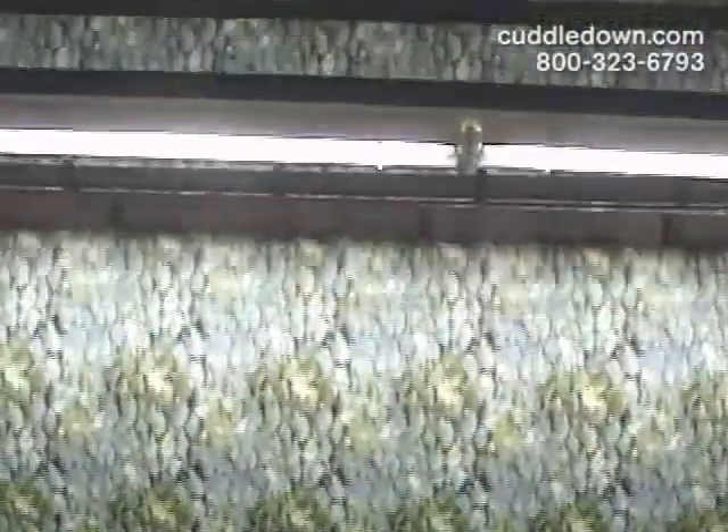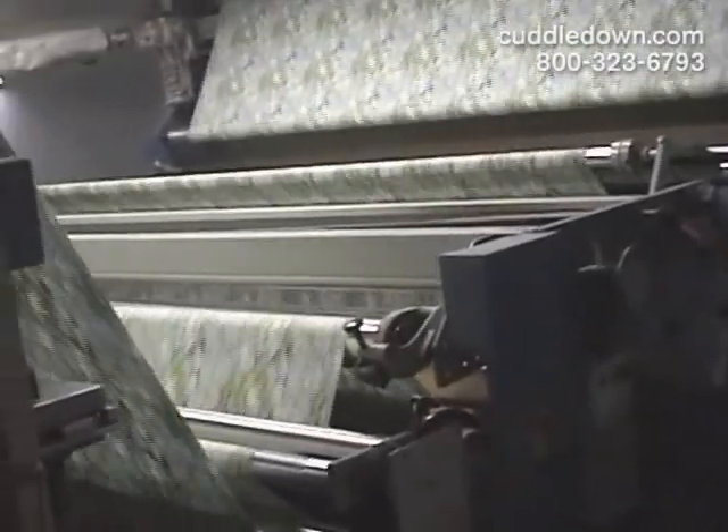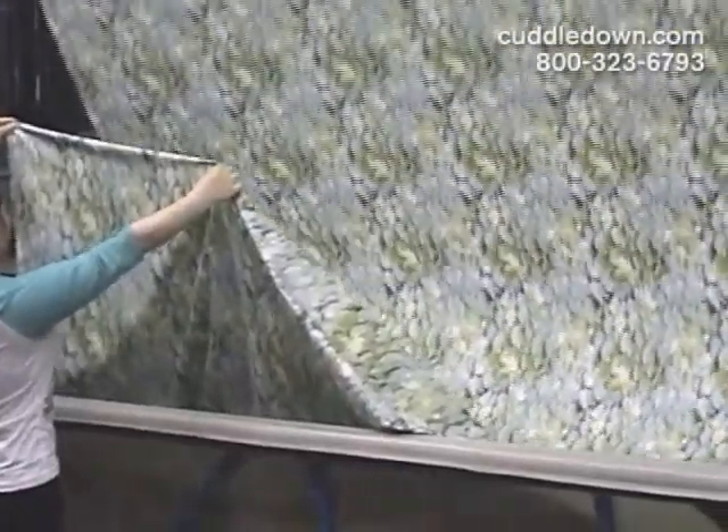These state-of-the-art machines can print up to 16 colors. The dyes are individually loaded into the cylinders to allow the dye to flow through the screen. Then the unfinished fabric, also known as greige, passes under the cylinders, which print each color of the design on it.